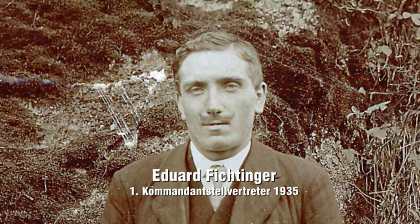I was born in 1934 and the first Kommandant was Lord Johann and the deputy (Stellvertreter) was Edward Fichtinger. The Benederfell was the Hauptmann and the Gruebertl was the Maschinist.